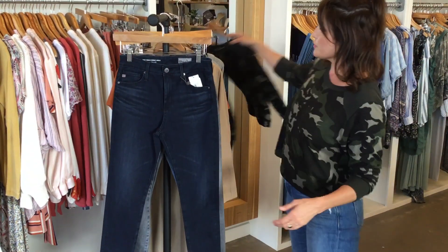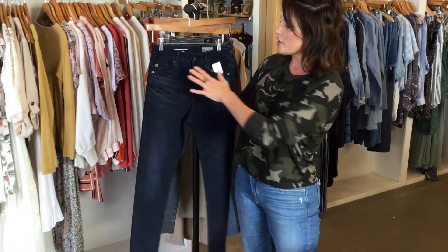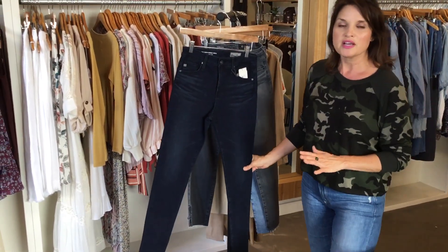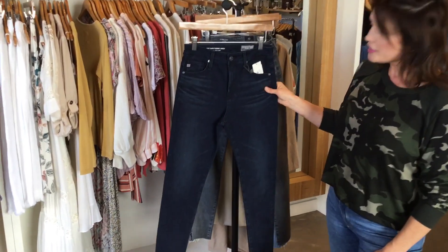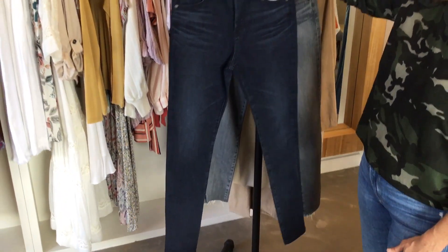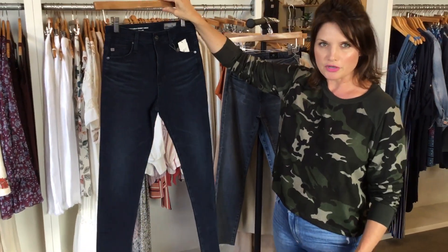And then we got some new jeans in the store right now. The AG Farrah skinny ankle is one of our best sellers as just a no-distress jean. This is a really clean look and it's very flattering on a lot of body types, especially women who have a little bit of longer legs.